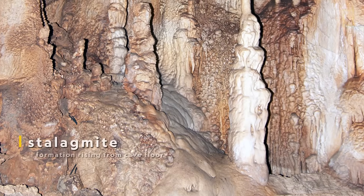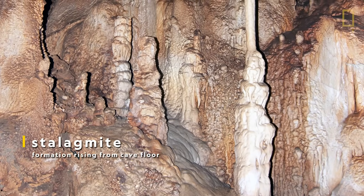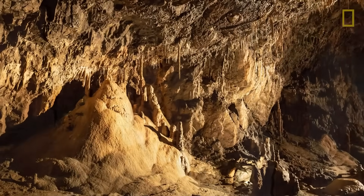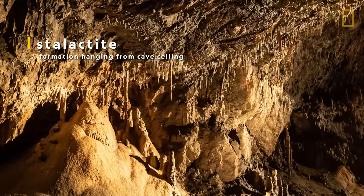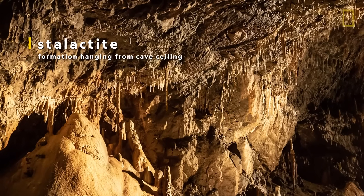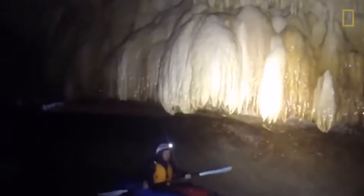Composed of material dripping from the ceiling, stalagmites rise from the floor of a cave. Formations hanging down from the ceiling are known as stalactites. Caused when water laced with mineral deposits drips from the cave ceiling, these formations are valuable in understanding geological time.